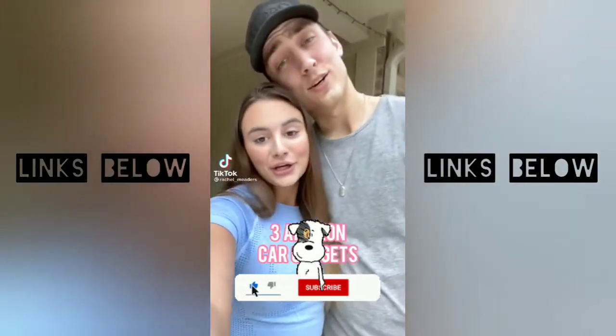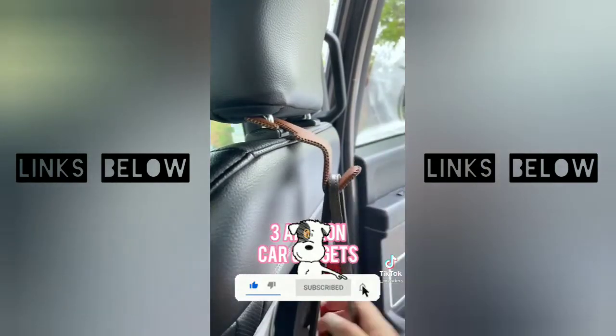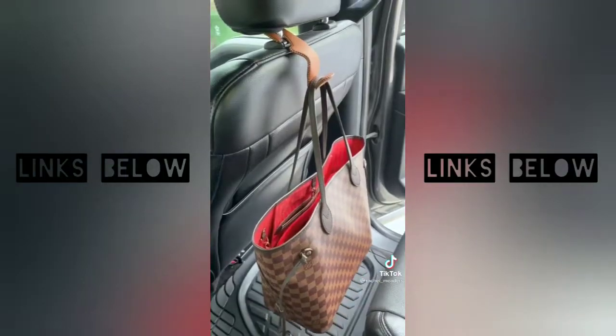Three car gadgets from Amazon you didn't know you needed. First up are these leather purse hooks that hang off your headrest, allowing you to hang your items up and off the ground.